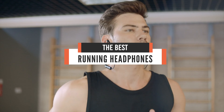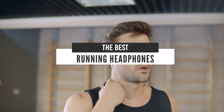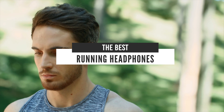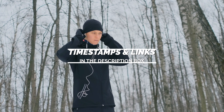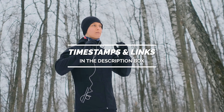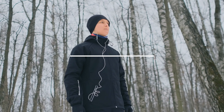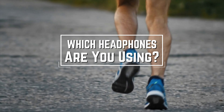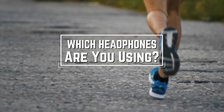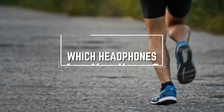Hello everyone! Today we will take a look at the best running headphones in the market for 2021. I made this list based on my personal opinion and I will try to help you find the right one for your needs. To see the most up to date prices and find out more information about these headphones, you can check out the links in the description below. Before we start, I have a question for you guys — which headphones are you using right now and what is your opinion on them? Let me know in the comments.